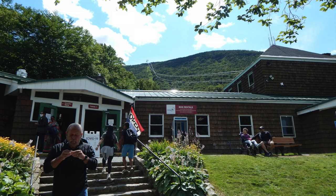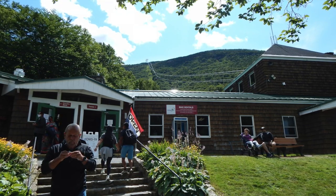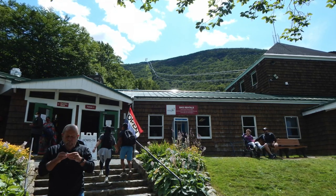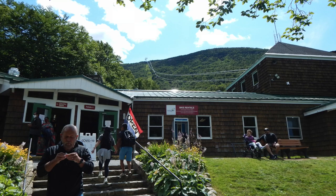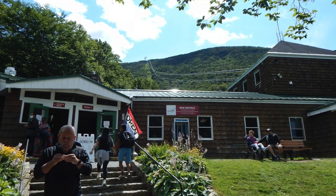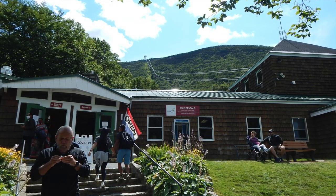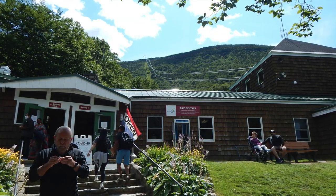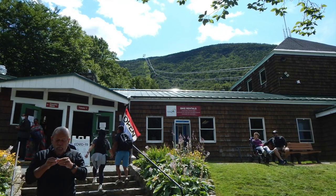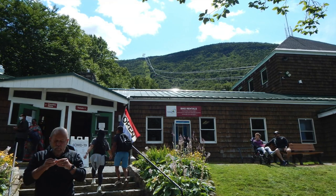Hey everyone, welcome to a Just Traveling Through video. I'm Celeste and that's Terry standing there in front of the Cannon Mountain Aerial Tram. Recently we were traveling to New England for a family funeral and we decided to take a side trip to New Hampshire for a few days and then on up to Bar Harbor. While in New Hampshire in the Franconia Notch area, we decided to take the aerial tram tour at Cannon Mountain. I hope you enjoy our video.